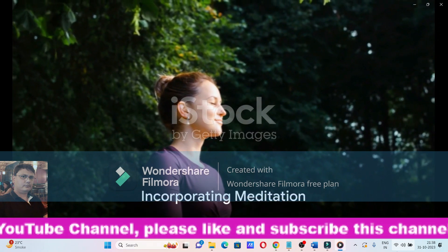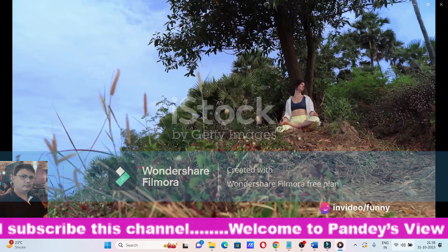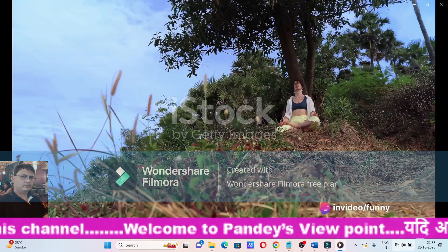Step 3: Incorporate meditation into your routine. Meditation, like yoga, can reduce stress levels, promoting a sense of calm and balance that can help regulate blood sugar.